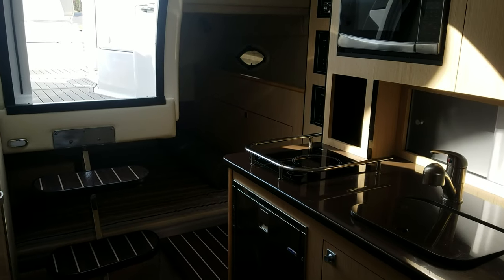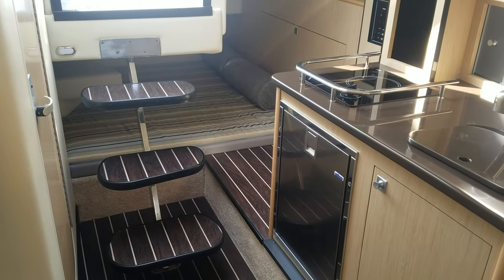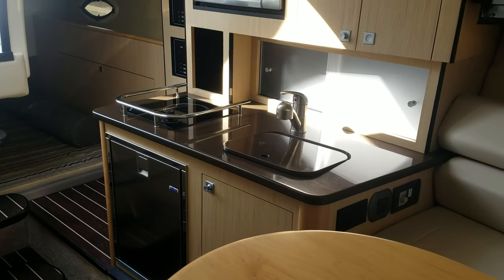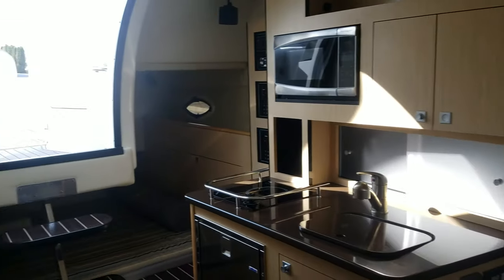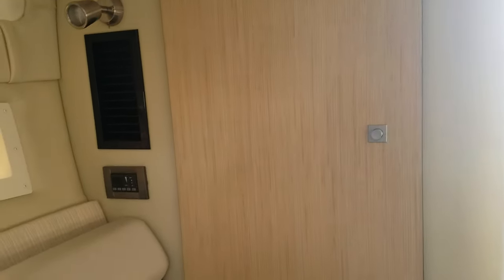That mid cabin is phenomenal the way they did it. The steps going down inside are all wood laminate as well. Again, that stainless fridge, nice sink, lots of storage, your microwave, TV — nice and convenient. There is a storage compartment over on the other side, and your air conditioning controls.